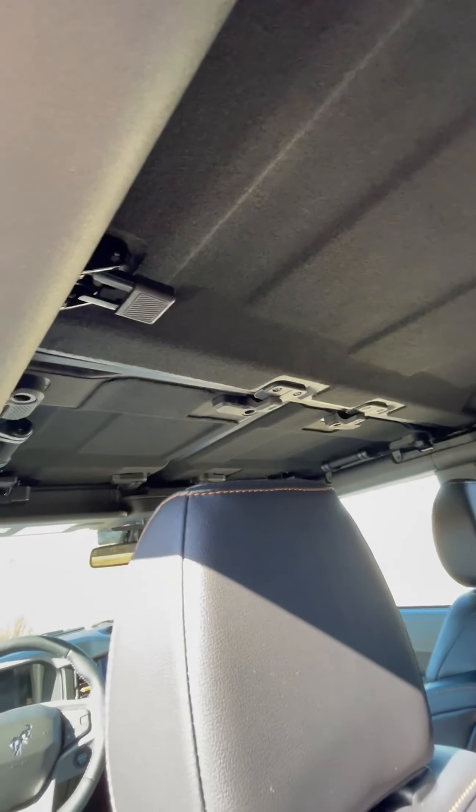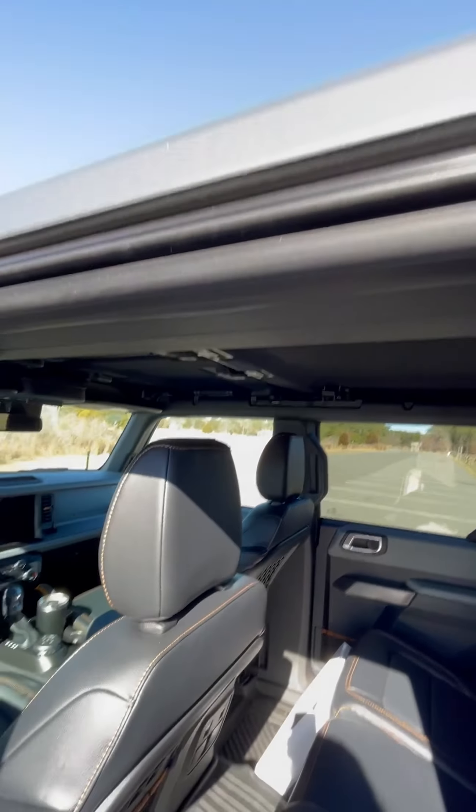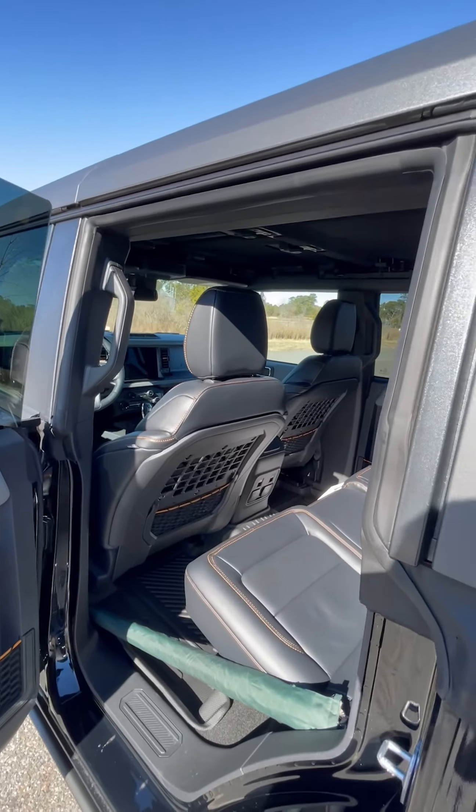I haven't played with the hard top yet but it's going to be super nice. It's quieter — not a lot on the highway — but otherwise it is much quieter generally speaking.